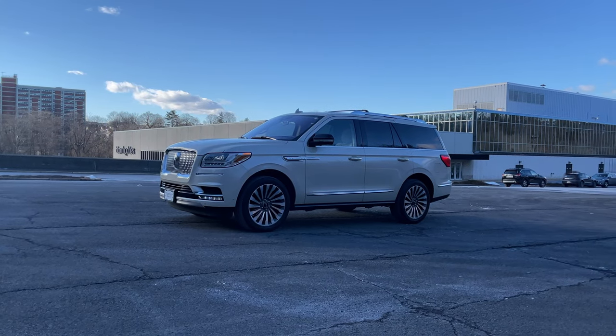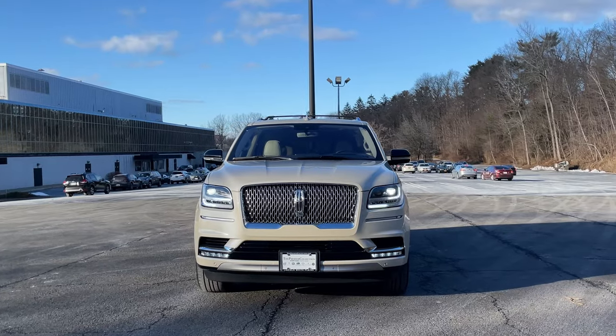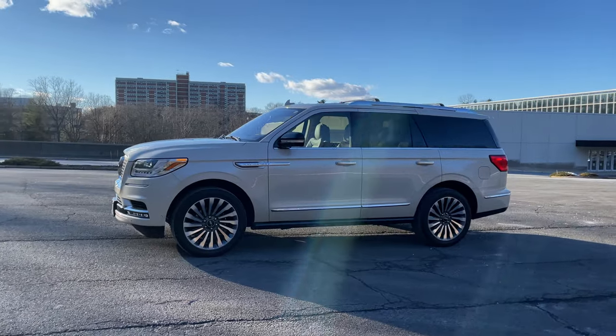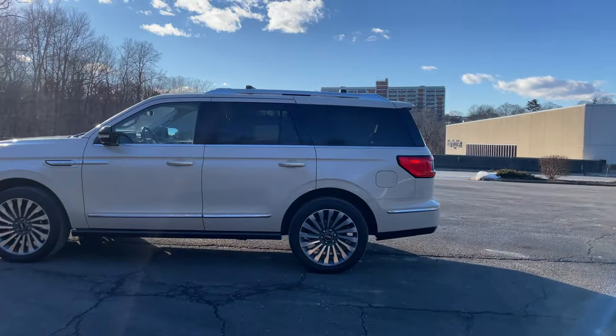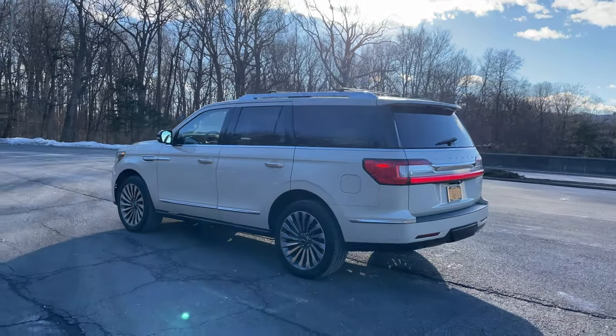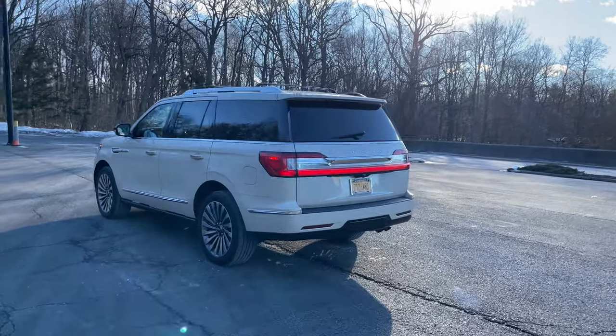Hello everyone, welcome to this 2018 Lincoln Navigator Reserve. This Navigator Reserve is currently for sale around $63,000 and it has around 31,000 miles on the clock. It's a really unique specification as well, as it has an ivory exterior paint with an ivory and cappuccino interior color, really offering a unique look for your Navigator.